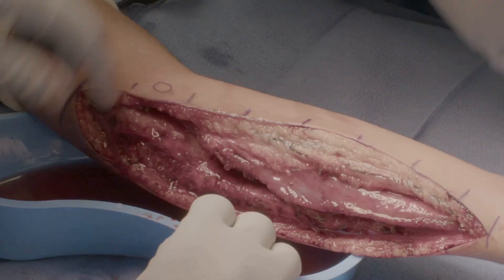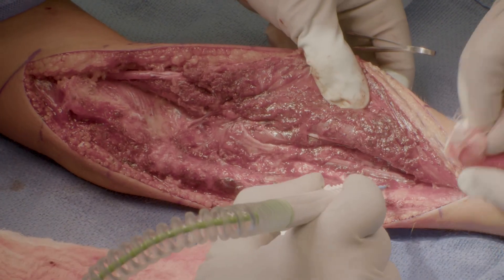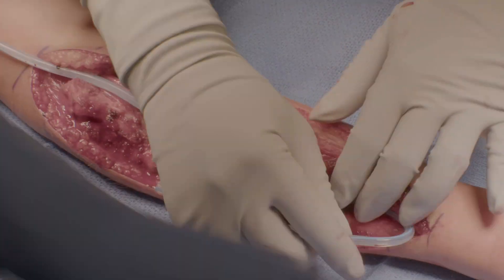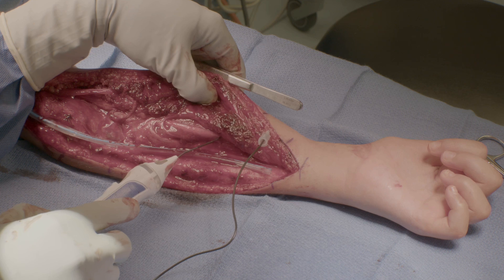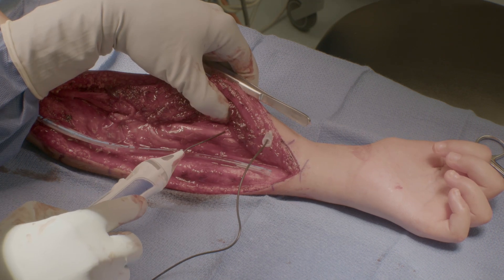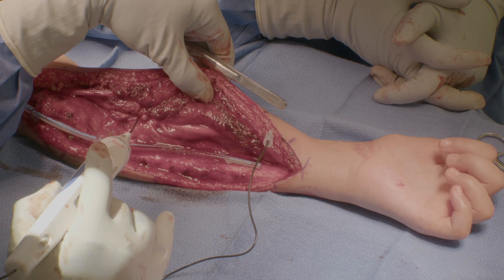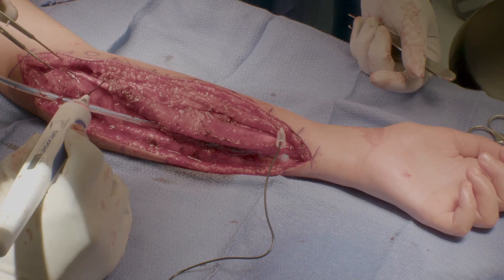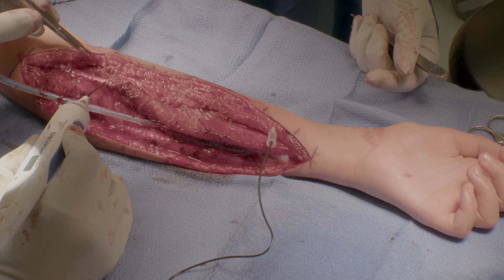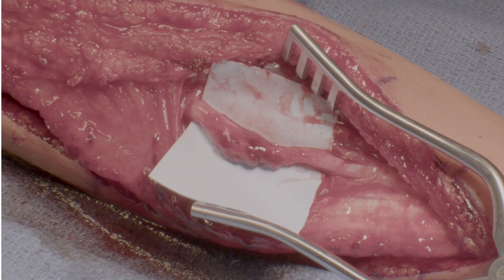Following release of the tourniquet, the wound is irrigated, hemostasis is achieved using electrocautery, and a drain is placed. Following a period of reperfusion, nerve stimulation is used to confirm the integrity of the nerves. Median nerve stimulation produces weak activation of the lumbrical muscles, no thenar activity, and a robust response of the finger flexors. Stimulation of the ulnar nerve produces primarily responses in the forearm musculature alone, which is consistent with the ulnar nerve injury identified.